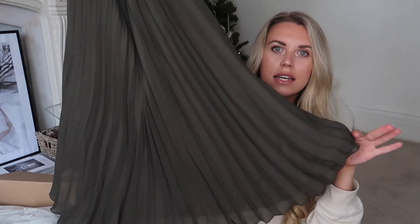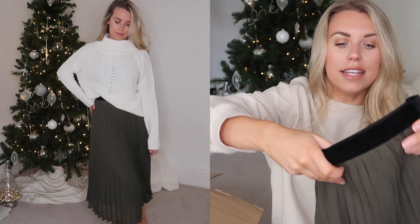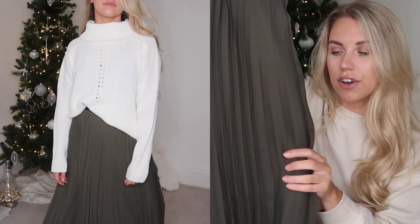Moving on to a different item - this is a little bit of a dressier option. It's a midi A-line pleated skirt in a beautiful olive khaki green, and it's got a velvet black band. My intention would be to style this with a roll neck cream jumper slightly tucked in at the front and folded over a little bit. I got this one in a UK 10 - it's a really nice length. I do really like wearing green during autumn and winter.